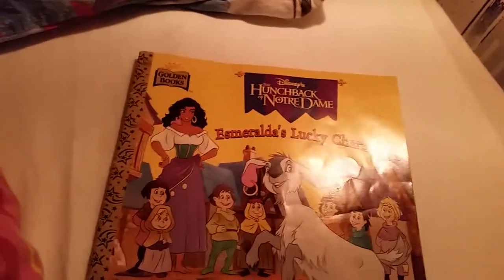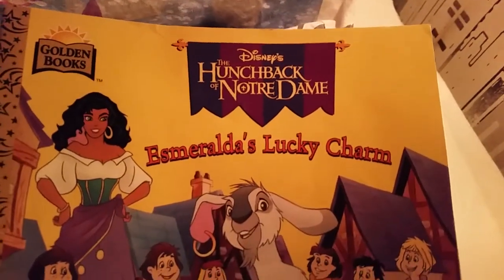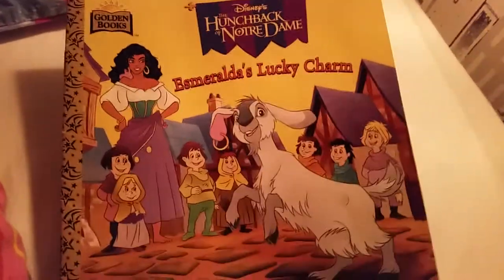Hi everyone! Today I got home something very sweet. It is a golden book from the Golden Book Series, and this is with Disney's The Hunchback of Notre Dame. This one is called Esmeralda's Lucky Charm.